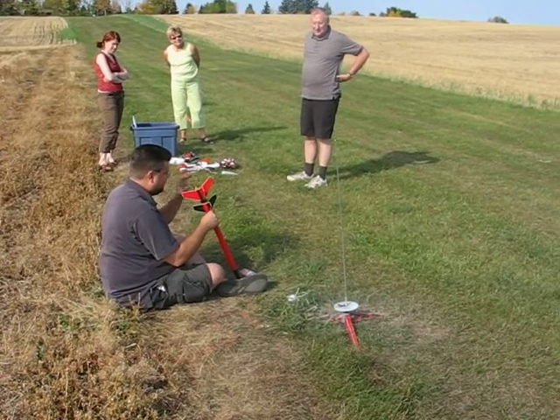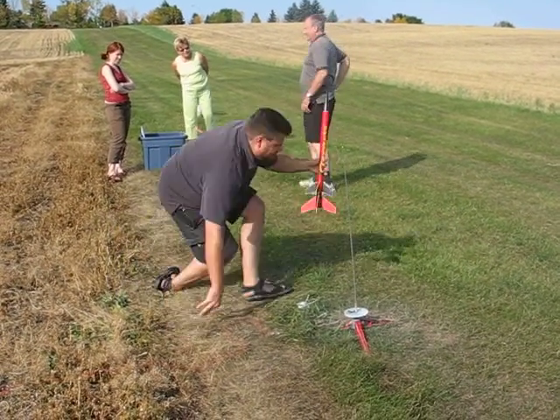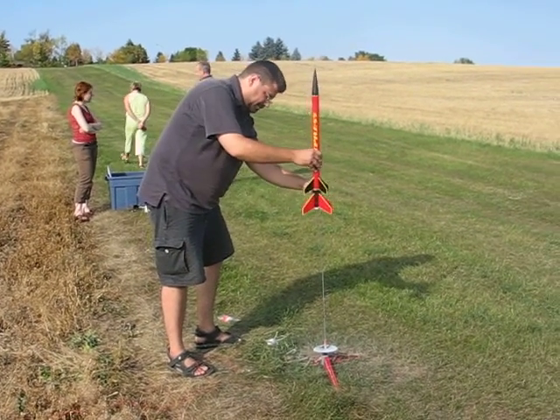First one, when it's done, it explodes in like a second. This is a two-stage rocket. It's also a very nicely painted rocket, as you can see.